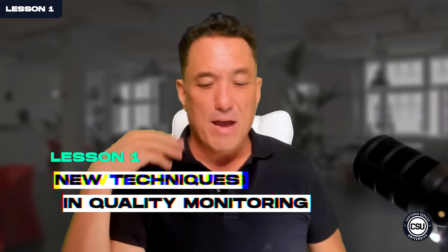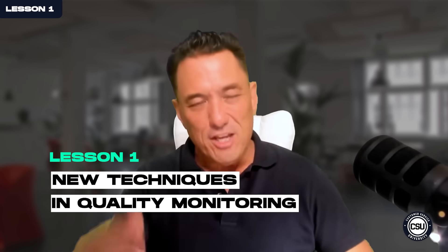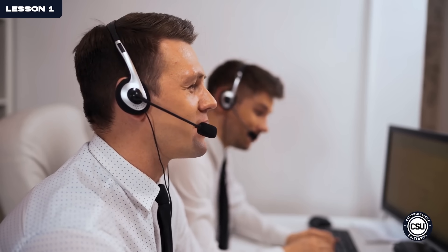To kick off this series, I've asked my friend Jim Ayub from E-Tech Global Services to set the stage in lesson one and help us talk about new techniques in quality monitoring. Jim, thank you for being at our Customer Service University. How has data collection and monitoring changed in the call center recently?